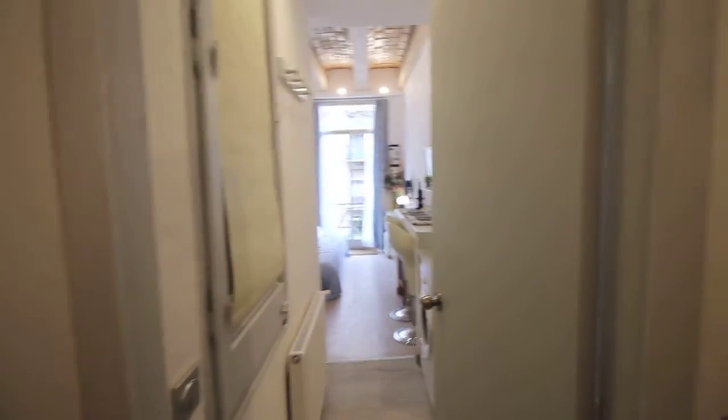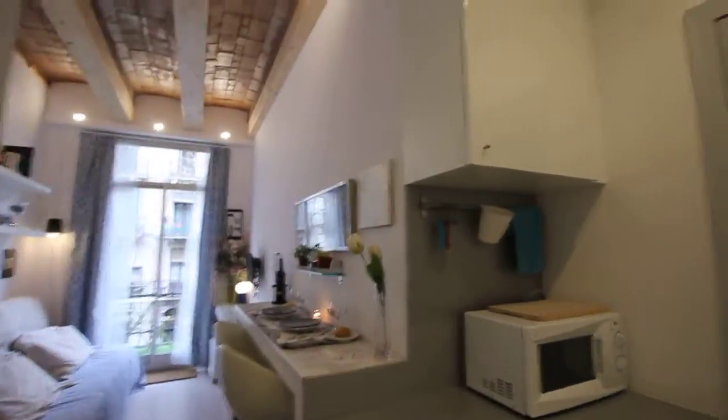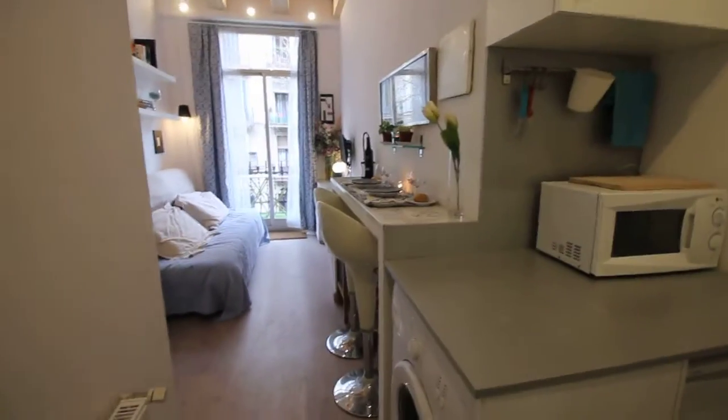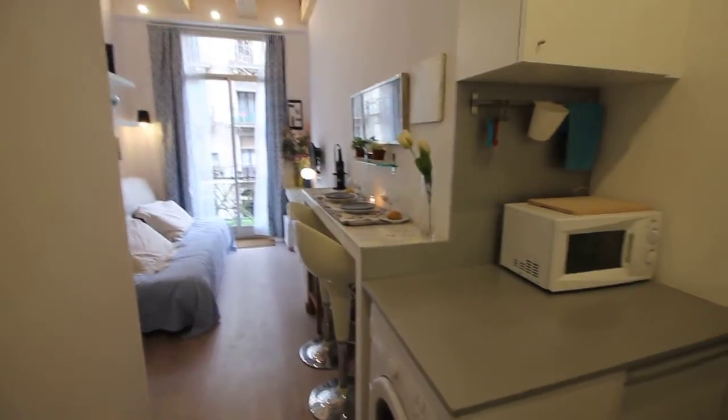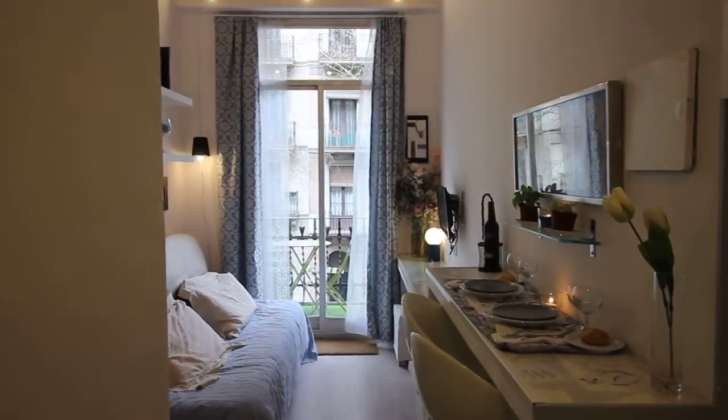This is the entrance and this is the door. So here we have the loft. Let's check.